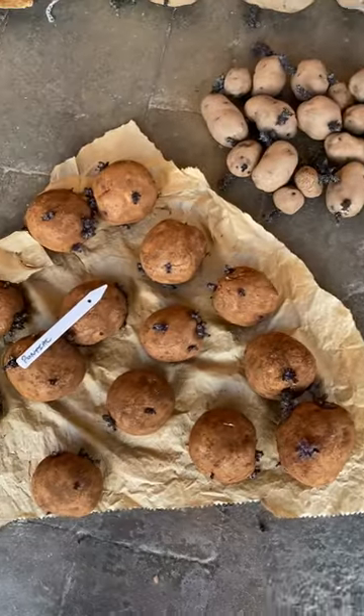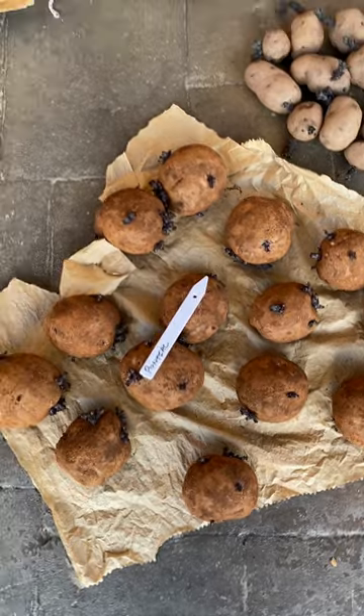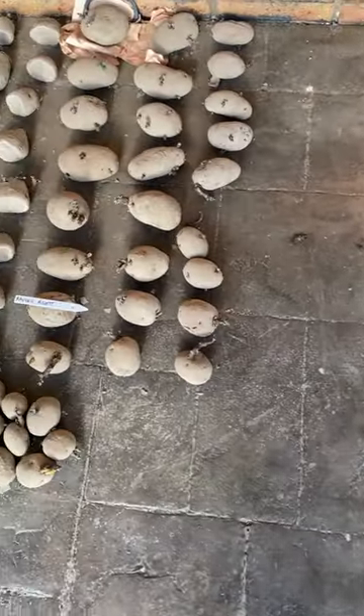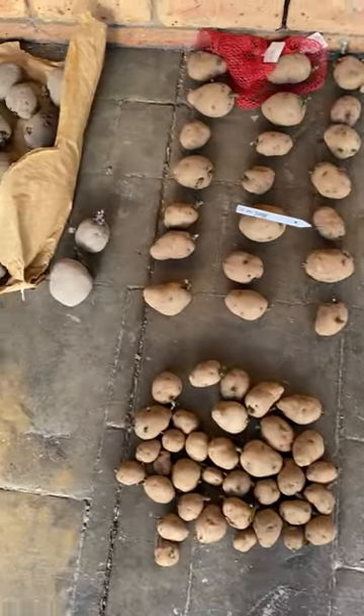Desiree is an old-fashioned one. And Pontiac — people would know Pontiac in the States. So there's our 16 varieties, and we're going to plant them out and save them for future generations.